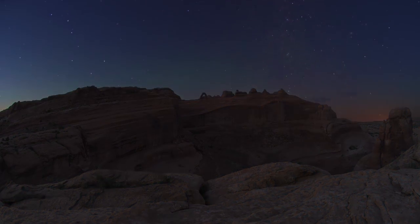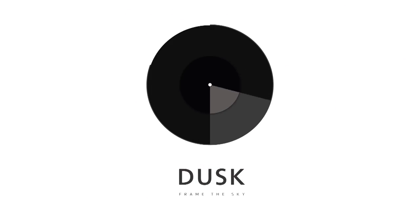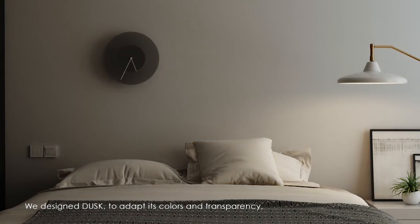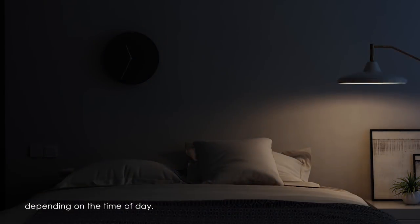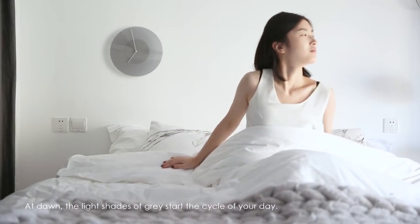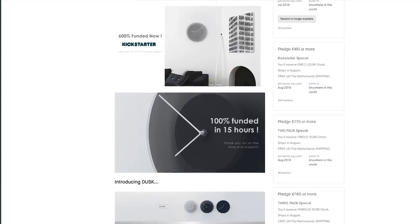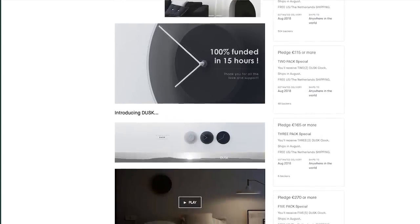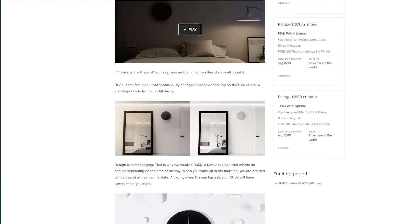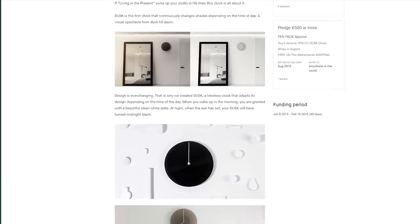First up we have a really unique clock that actually changes shades depending on the time of day. In the morning it'll be a nice bright white, and as the day goes on it gets darker, so will the clock. It's very sleek and modern looking, which is why I like it — it's definitely gonna fit in with my studio setup. It's made from a polarized acrylic material, similar to a circular polarizing filter you'd put on a camera lens. As the gears in the clock turn, so does the polarized filter.